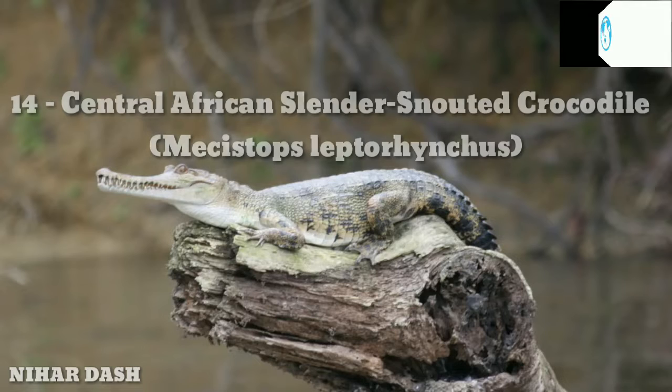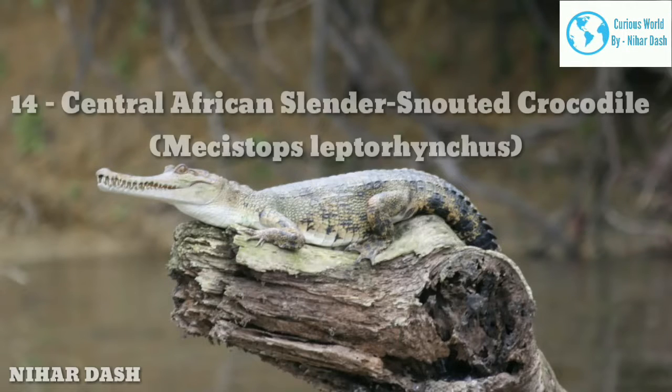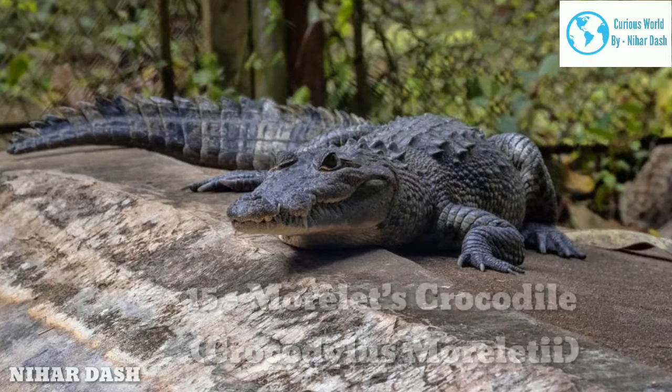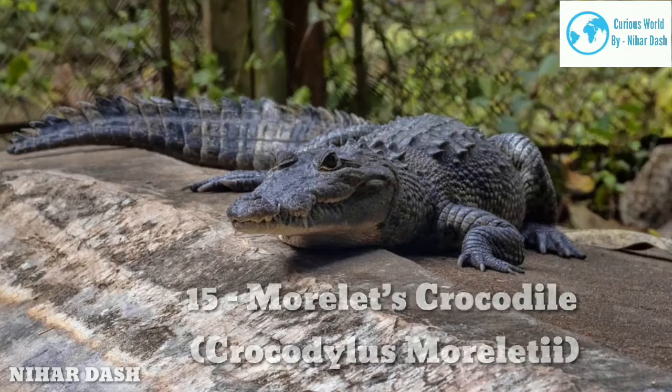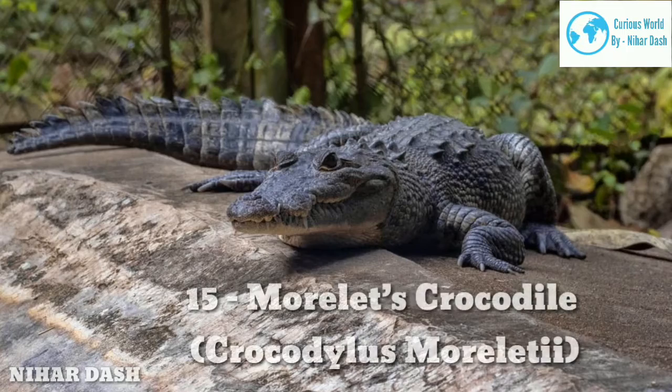They typically feed on fish, crustaceans, and amphibians. As they grow to be adults, they occasionally prey on larger animals such as turtles, birds, aquatic snakes, and small mammals.